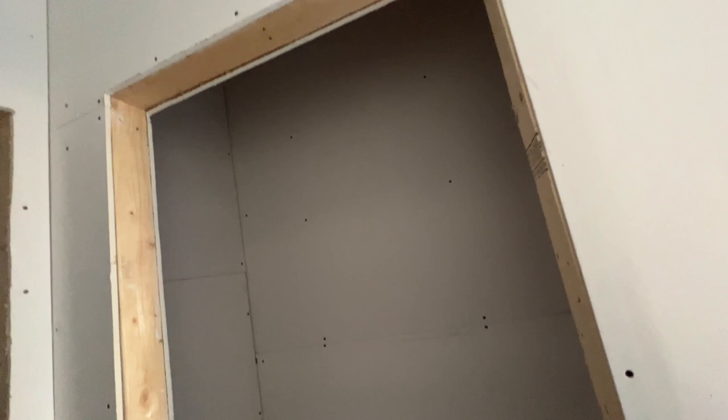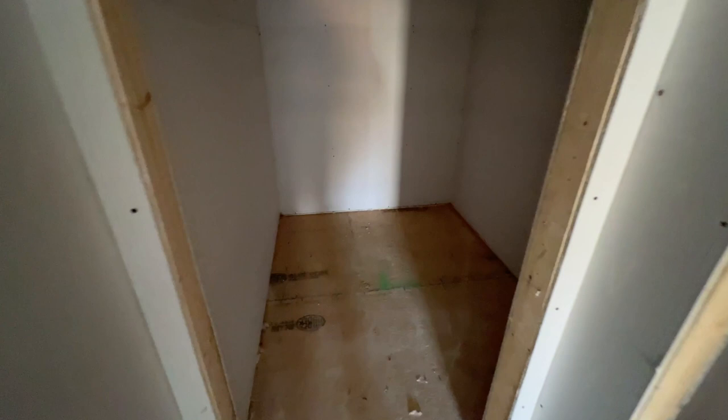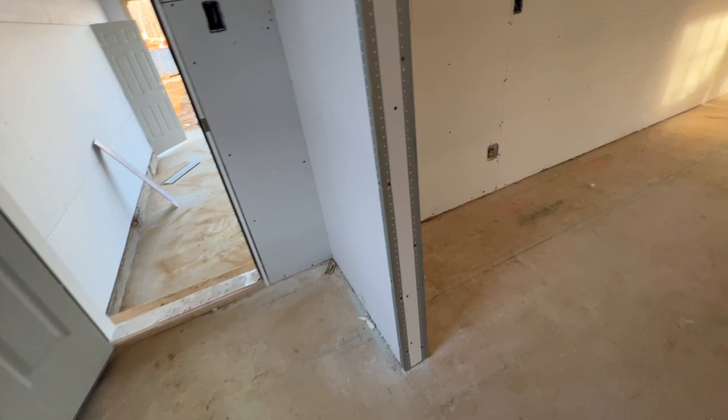This will be a storage closet that we'll be able to use when we come in from the garage. We're going to put in a mud bench right here. This is the pantry — it is huge. We're going to have wire racks and we are planning to get built-in shelves in here. Look how big it is — seriously, this is a huge pantry.